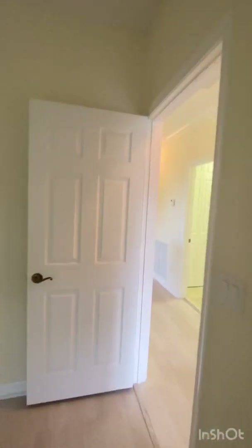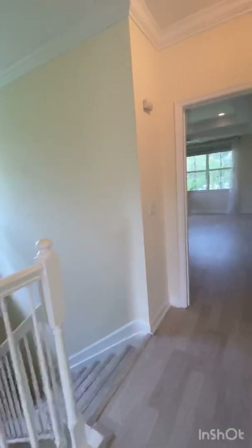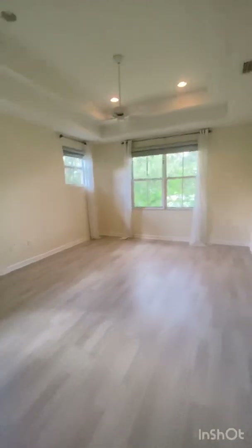So if you'd like more information on this great townhome in Delray Beach, Florida, please call me, Susan Horne, with RE/MAX Services at 561-312-4388.